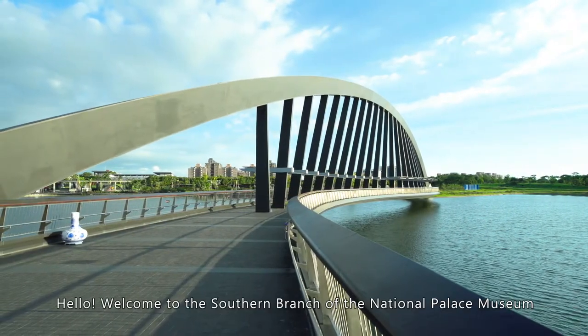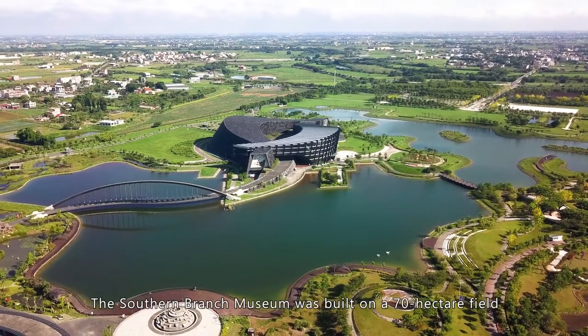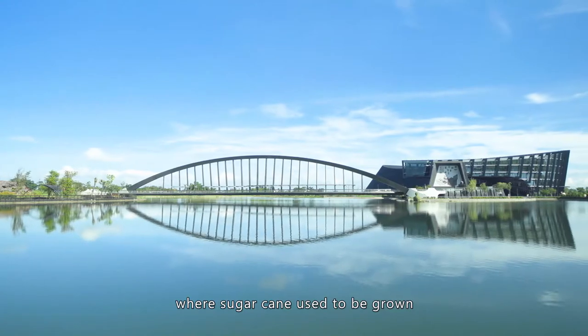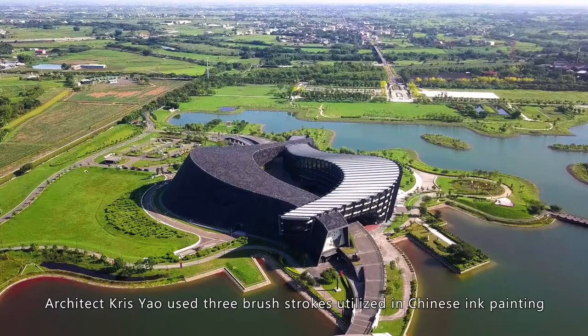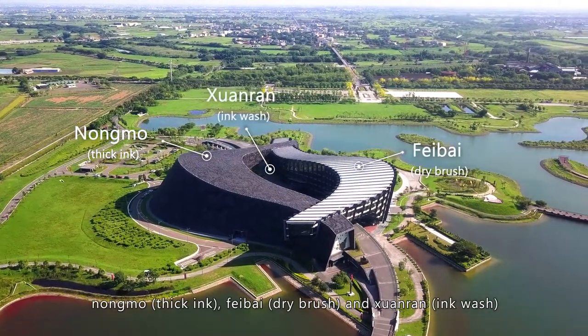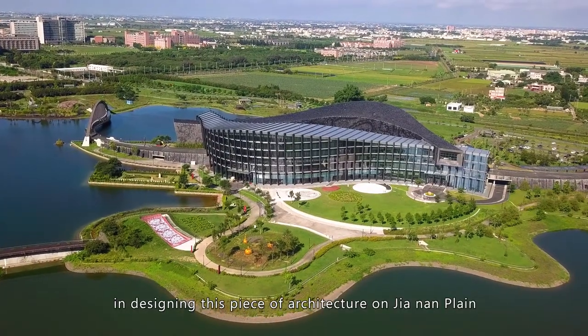Hello! Welcome to the Southern Branch of the National Palace Museum. The Southern Branch Museum was built on a 70-hectare field where sugarcane used to be grown. Architect Chris Yao used three brushstrokes utilized in Chinese ink painting — Nong Wu, Fei Bai, and Xuan Ran — in designing this piece of architecture on the Jiangnan Plain.